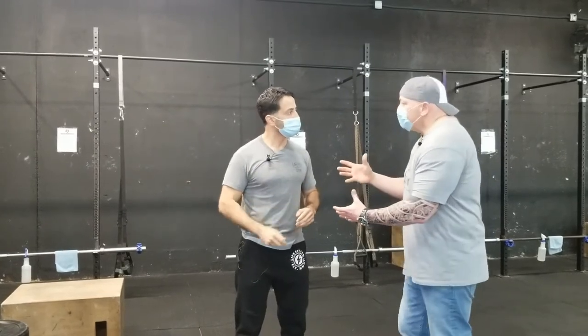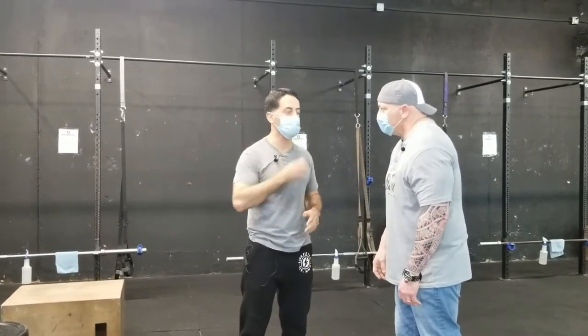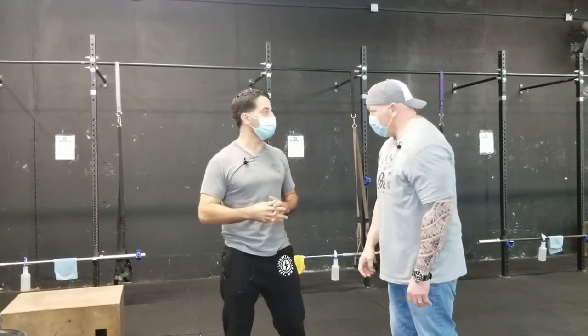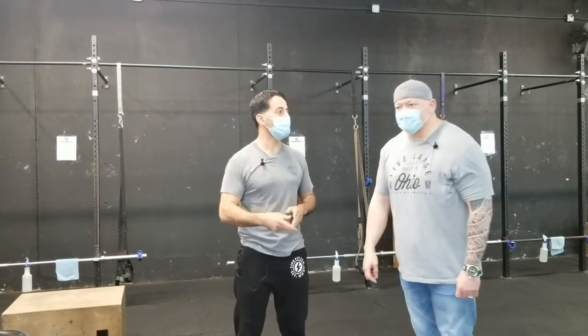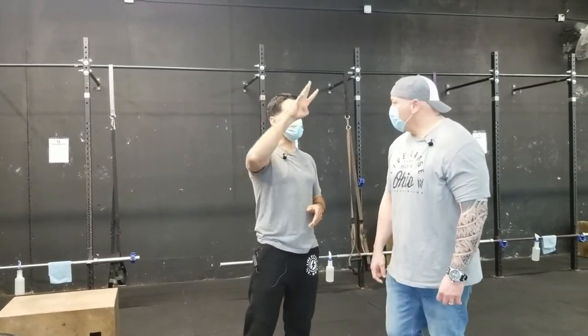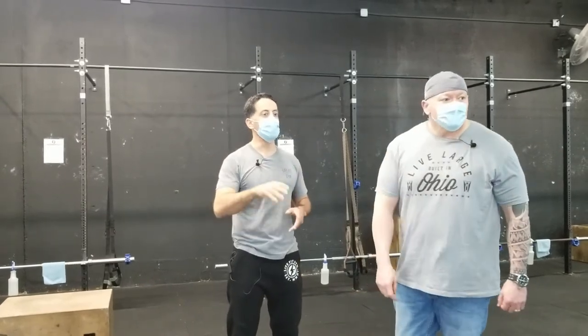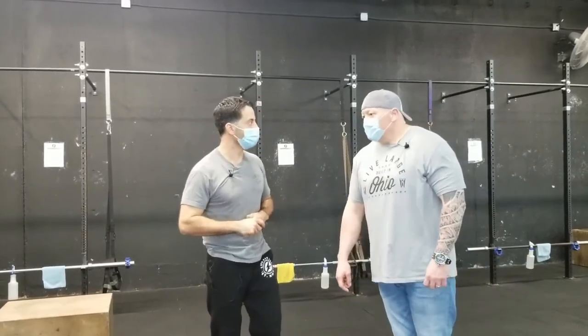How many members do you have here? This location, right around 300. And your other facility? About 250. This one we've been here since 2011, and that north location is a three-year-old business.